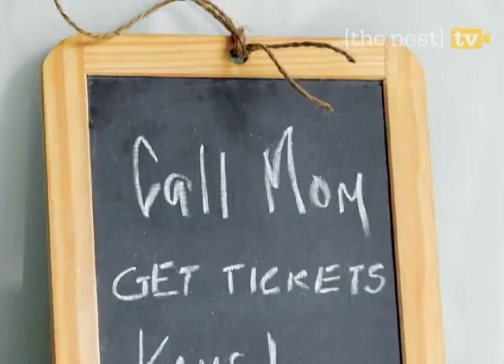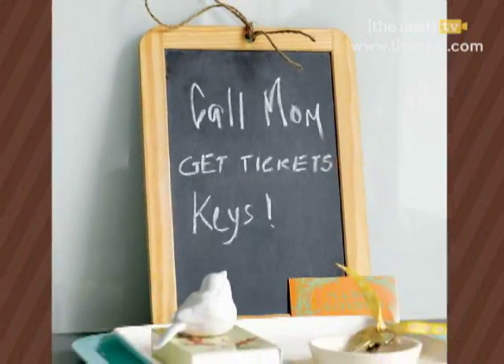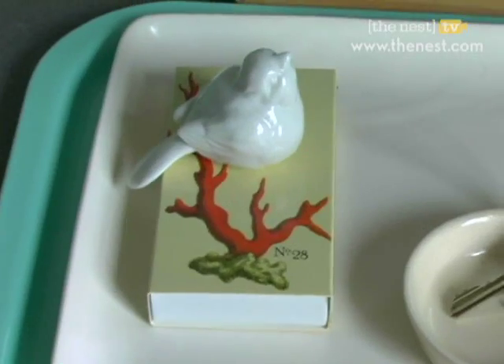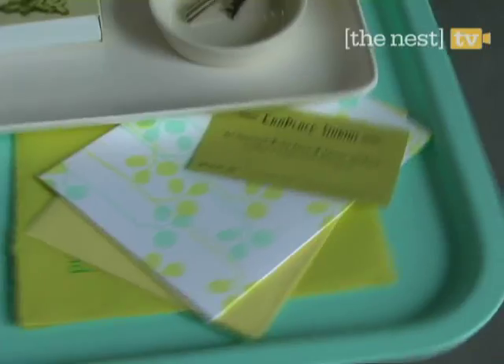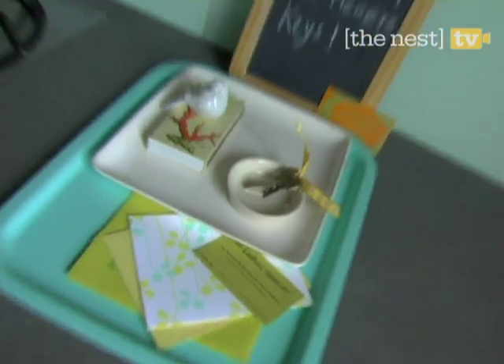In our message area, we use a chalkboard as a centerpiece. It's a great place to jot down notes and will eliminate lots of messy papers. Here we arranged colored trays around the board — not only are they cute, they're also perfect for storing your mail, keys, and other miscellaneous items.